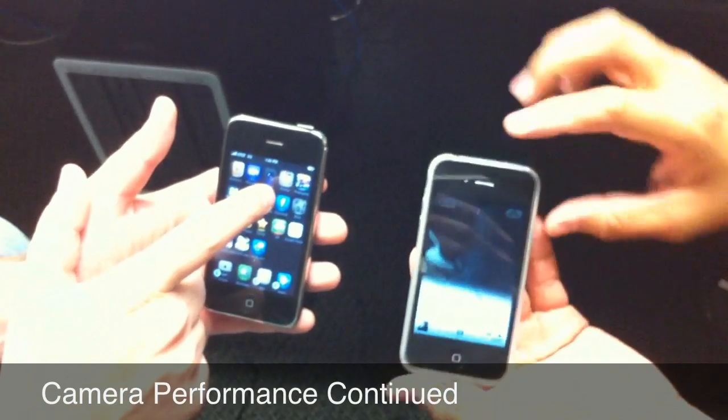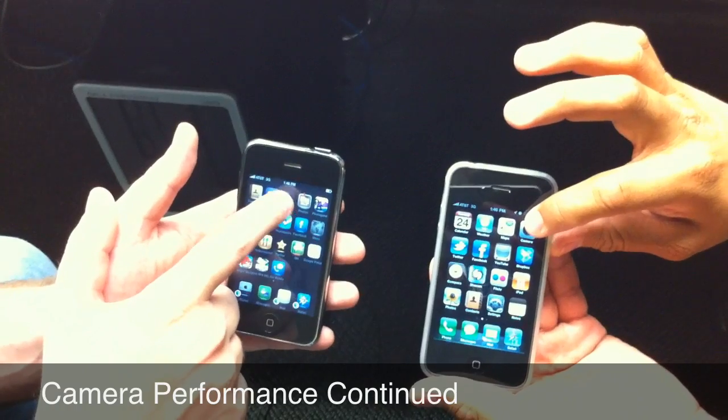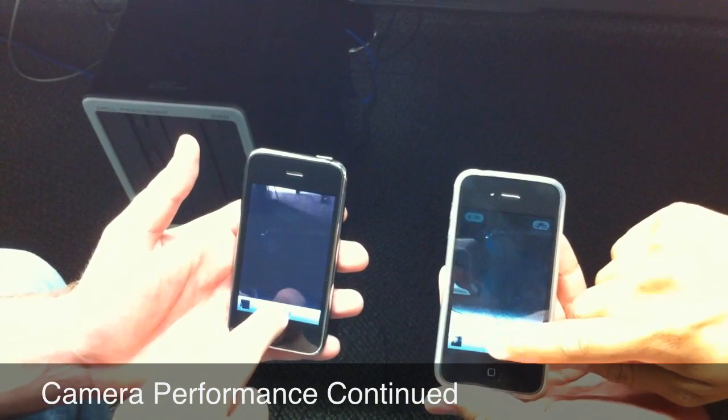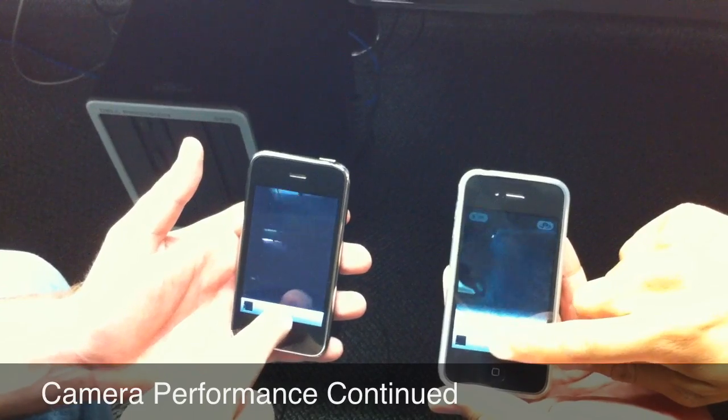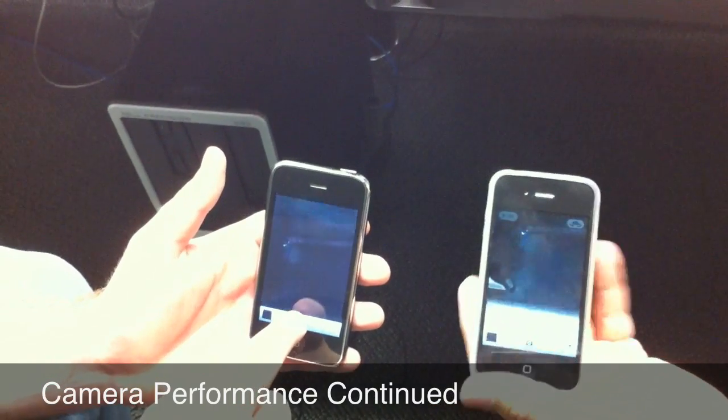Ten, and then we'll see how many photos we can snap. Hold on. In 3, 2, 1, go. Two, three, four, five, six, seven, eight, nine, ten.